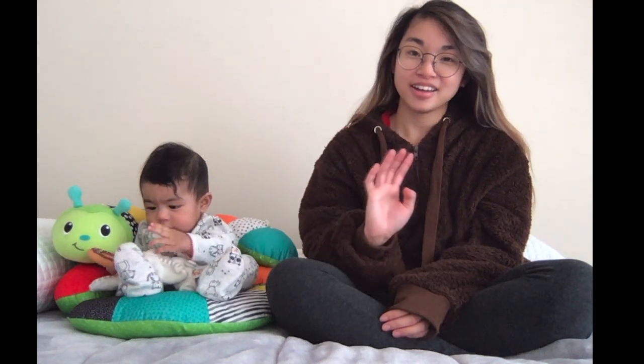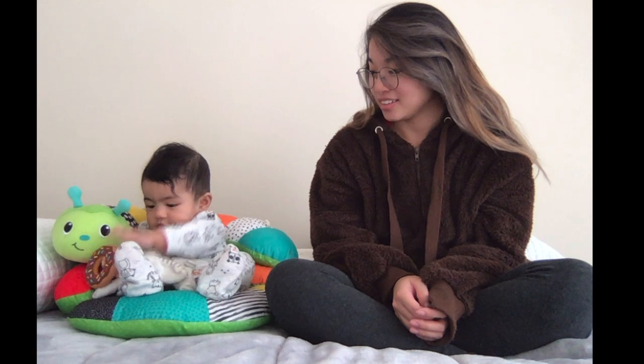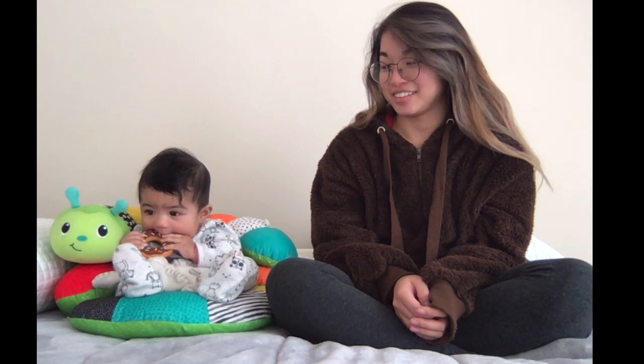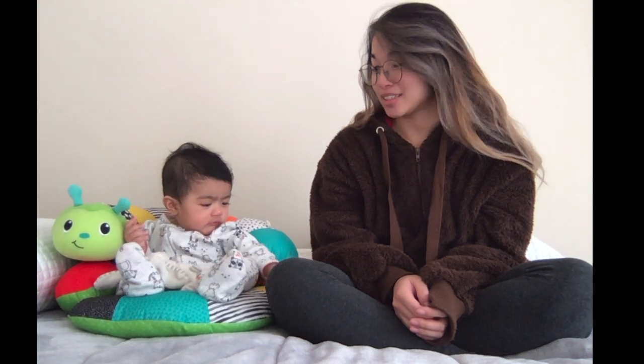Hi! Can you say hi? Okay then. I guess we should get started.